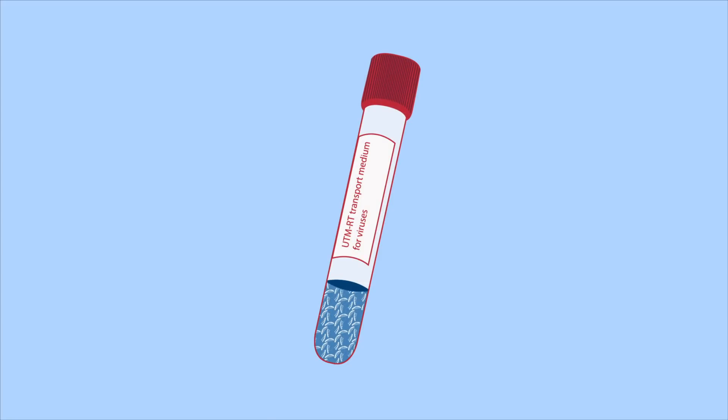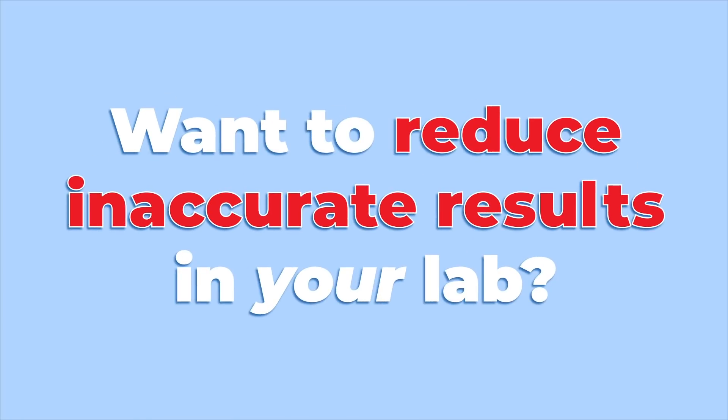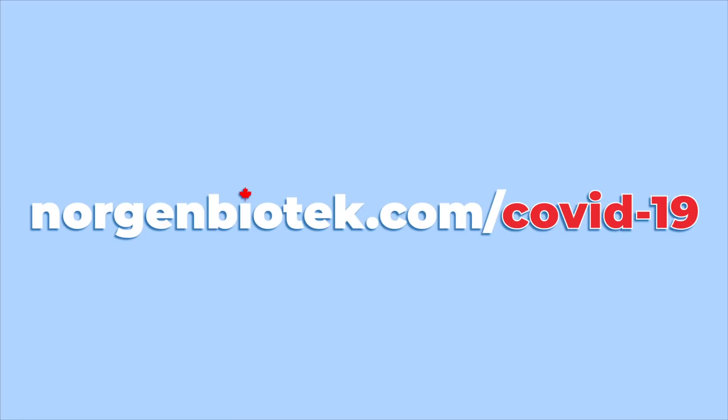Norgent's silicon carbide isolation technology allows you to bind all RNA, regardless of size, giving you peace of mind and confidence in your results. Want to reduce inaccurate results in your lab? Go to norgentbiotech.com/COVID-19 to learn more.